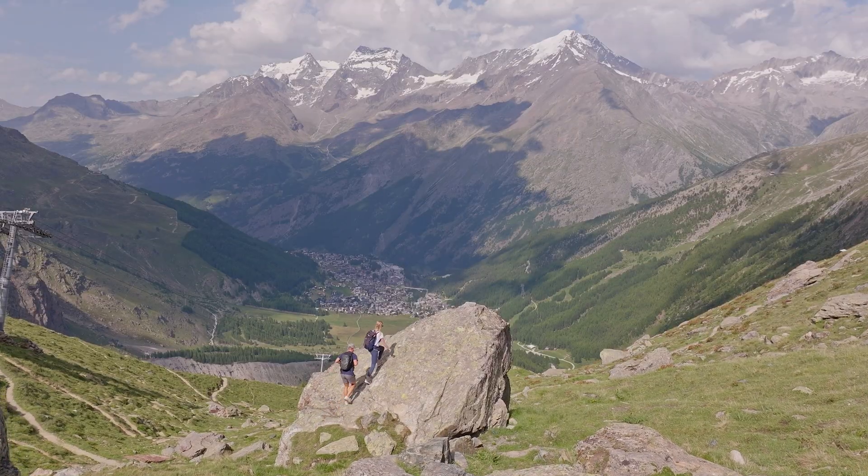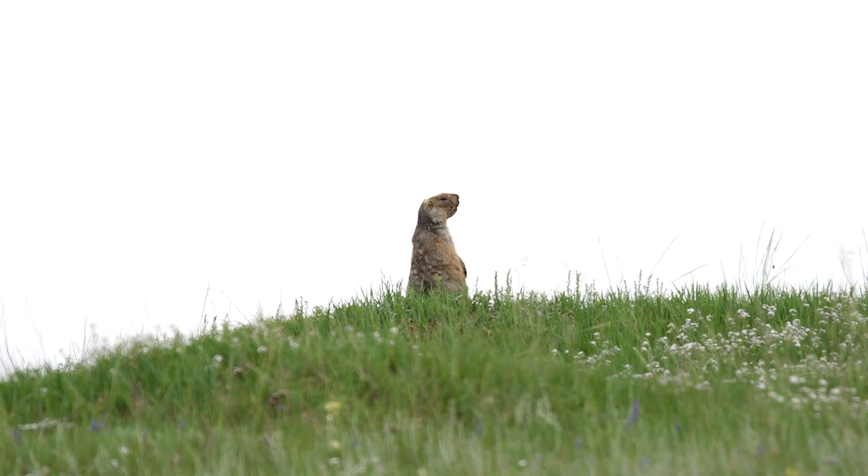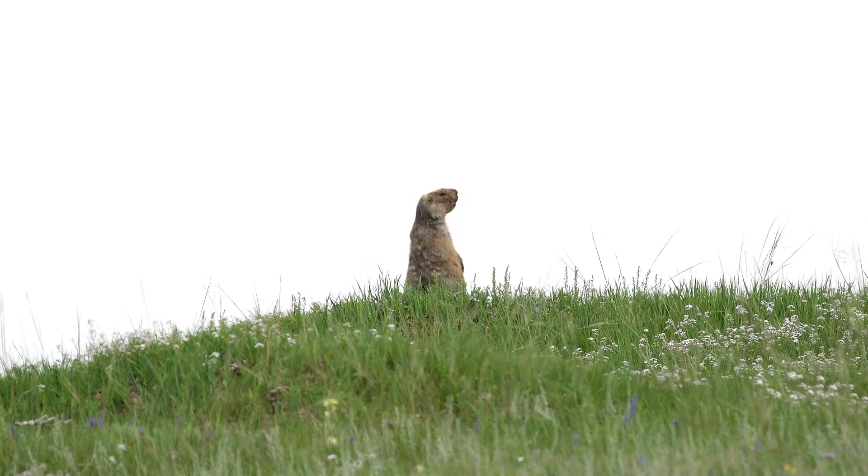The next time you're in the mountains, listen closely. You might just hear the sharp whistle of a marmot keeping watch.